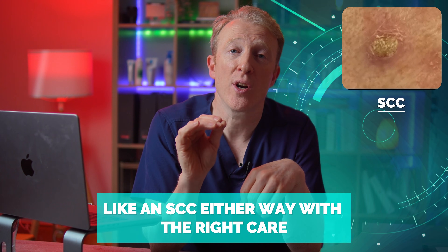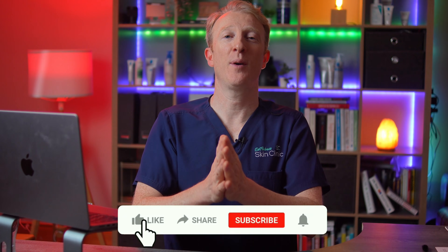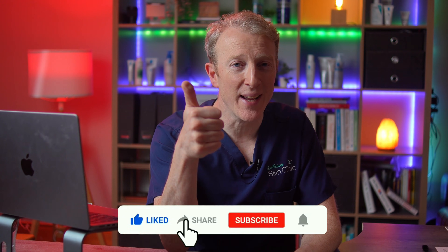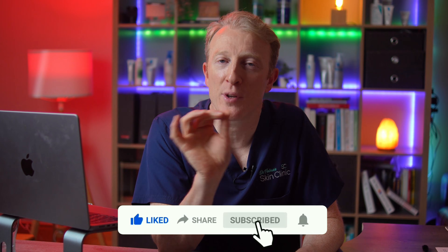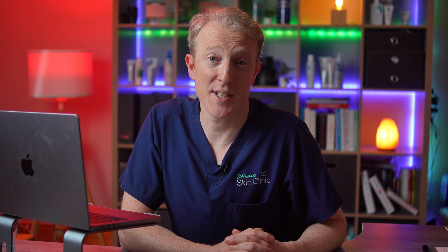Either way, with the right care you'll be sorted quickly and safely. I hope you found this video helpful — if you did, please give it a like and share it with someone who might need it, perhaps someone with a strange lump or growth. If you want to learn more, watch my next video all about SCC, which can sometimes be mistaken for keratoacanthoma. Stay SunSmart, keep an eye on your skin, and I'll see you soon.